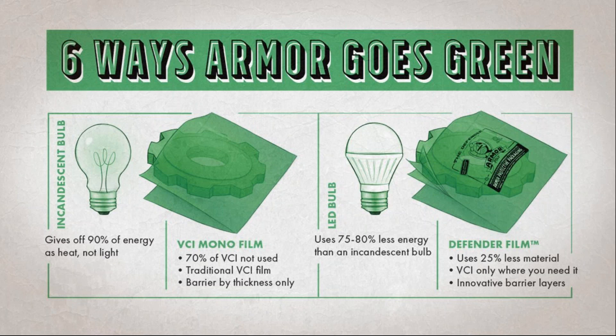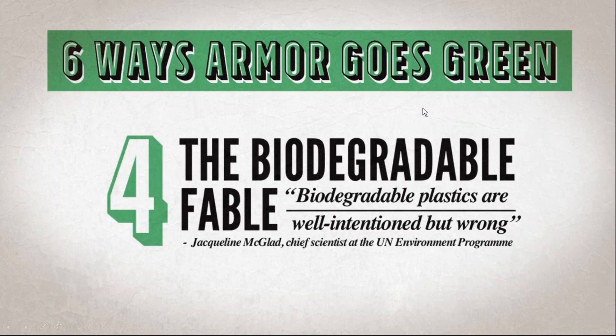That barrier layer allows us to down-gauge the film by 25 to 30%. Defender is a three-mil film with a four-mil equivalent — meaning you use three-mil thickness and get the same result as a four-mil film. Defender is just like that LED light bulb: better technology, source reduction at its finest. Type the word 'Defender' in the question box to Ryan and he'll send you the spec sheet.